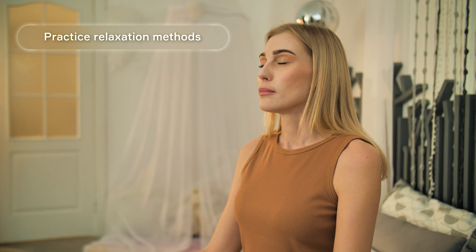Practice relaxation methods. Meditation, deep breathing, and yoga can help you relax and fall asleep more easily. Try practicing mindful breathing before sleep. For example, you can lie down with your hand on your belly, breathing deeply and slowly with your abdomen.